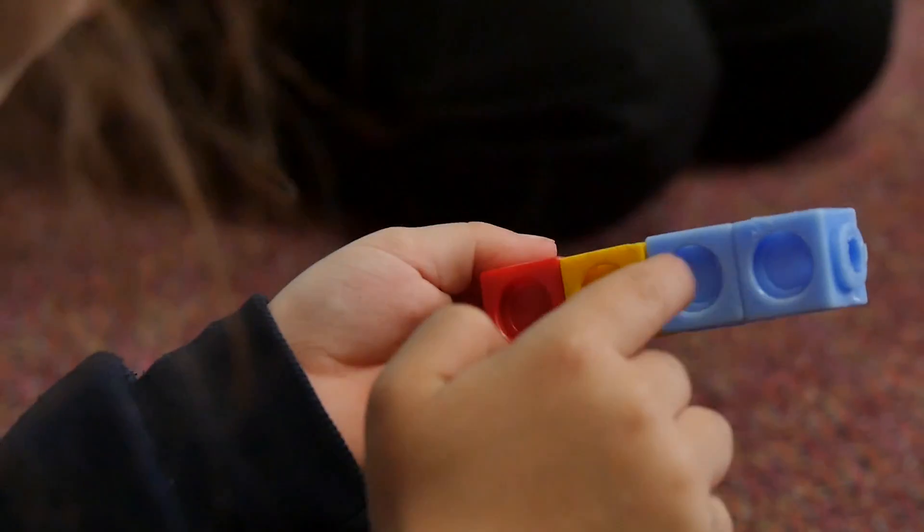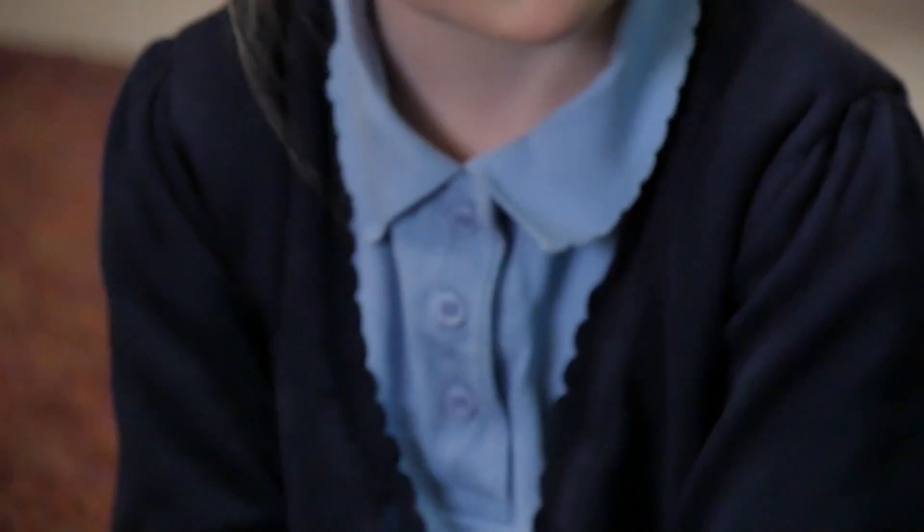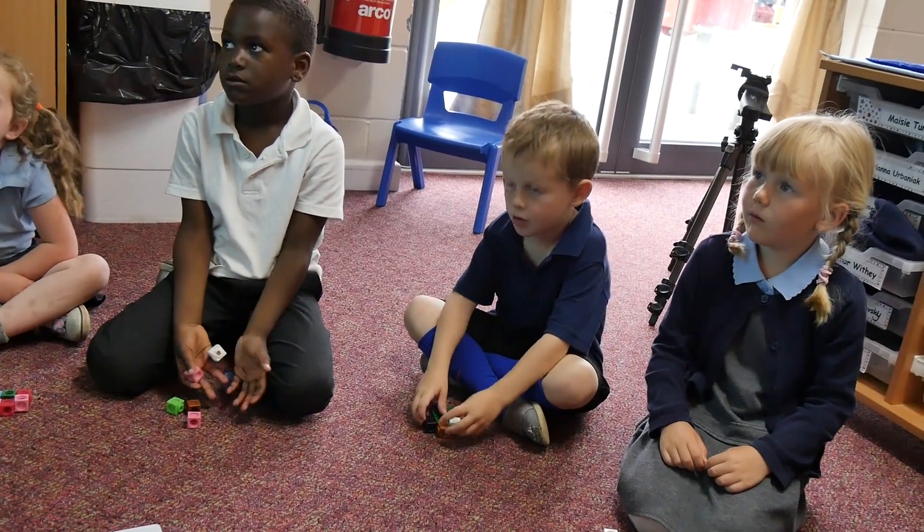Nicole, how many of you got all together? Let's see if Nicole's got the same as everyone else. One, two, three, four, five, six. Did you get six? Yeah. Did you get six? Yeah. Brilliant.